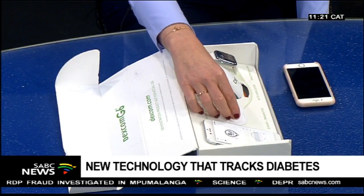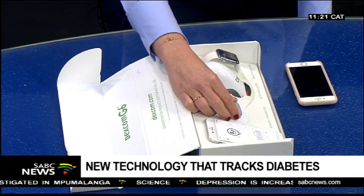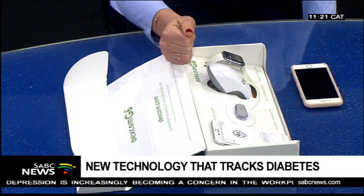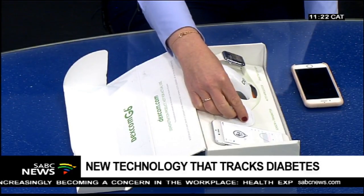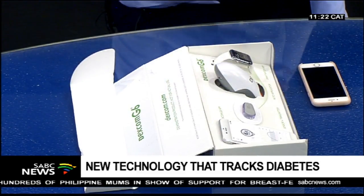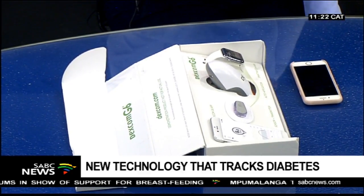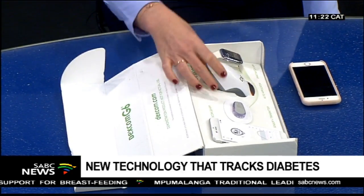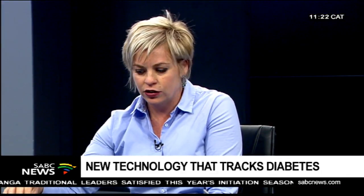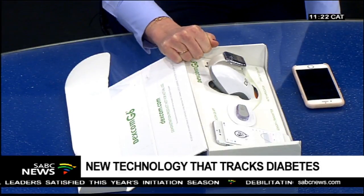Do you have to wear it constantly? The sensor is replaced every 10 days — after 10 days, you just insert a new sensor. The transmitter is 30% smaller than the previous generation. The applicator has also been redesigned; the previous one was quite cumbersome to insert, especially for children, because you could see the needle. With this device, you can't see the needle at all, and it is recyclable.